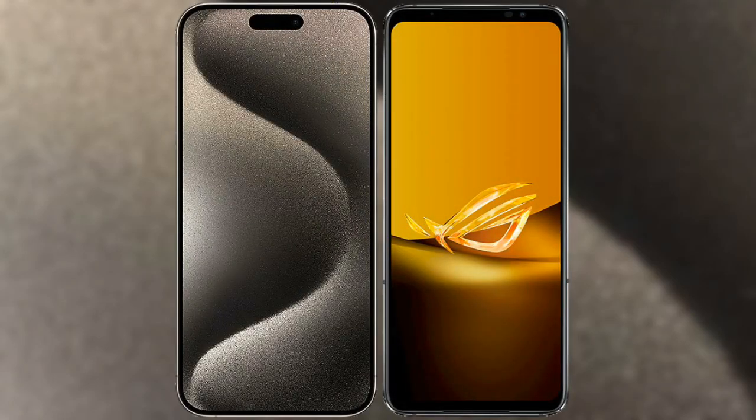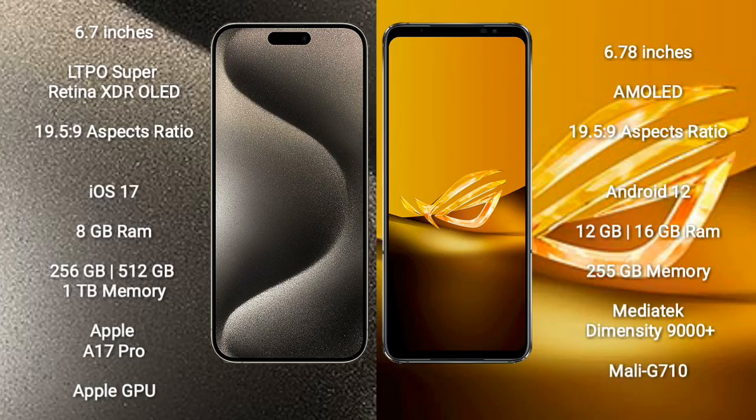I will compare the new iPhone 15 Pro Max with Asus ROG Phone 6D. iPhone 15 Pro Max comes with a 6.7-inch LTPO Super Retina XDR OLED display and an aspect ratio of 19.5:9. Asus ROG Phone 6D comes with a 6.78-inch AMOLED display and an aspect ratio of 19.5:9.